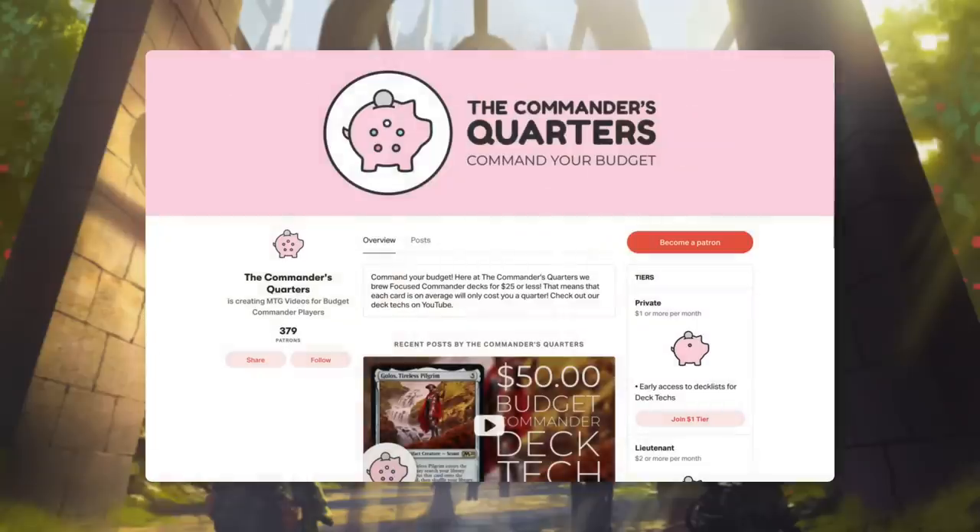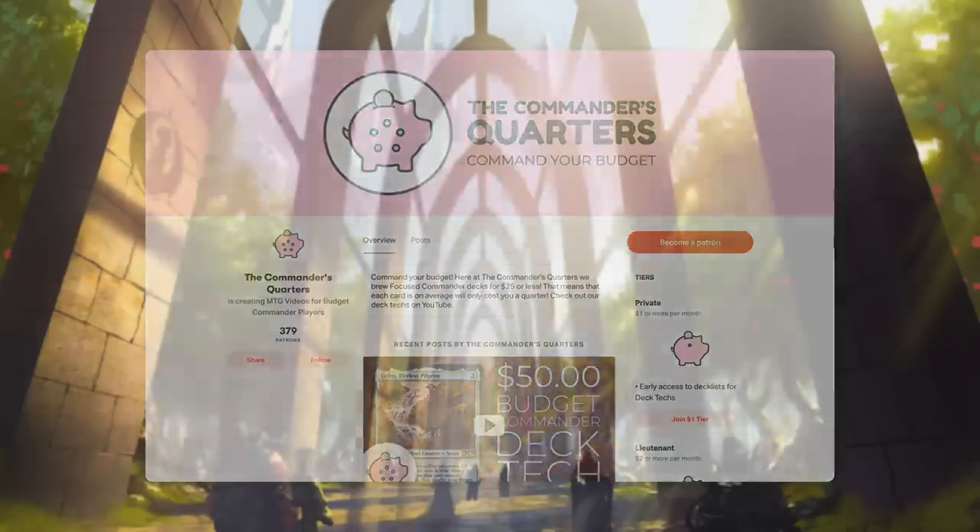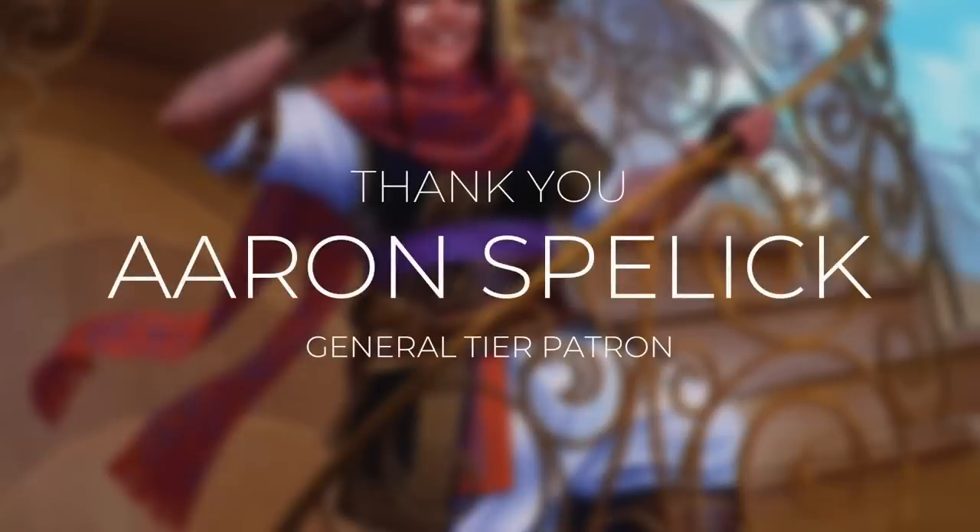The final way that you can support this show is by supporting us directly by becoming a patron. There are many benefits to being a patron and I truly couldn't do this without all of their support. Today's episode comes to you courtesy of Aaron Spellick, who is one of my General Tier patrons. Aaron has been helping support this show for over a year now. I truly couldn't do this without amazing patrons like Aaron, so Aaron, thank you again and this episode is dedicated to you.